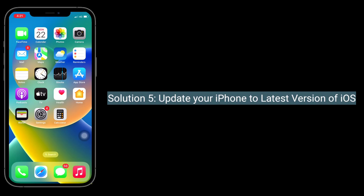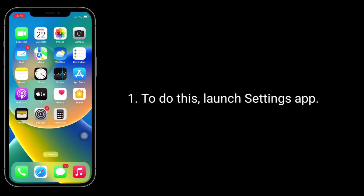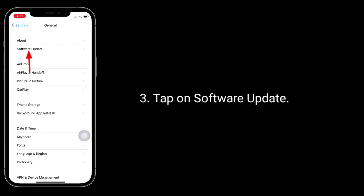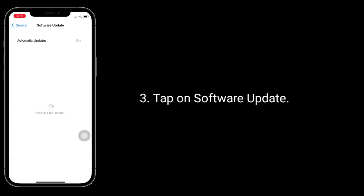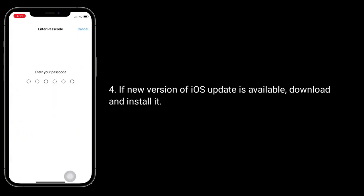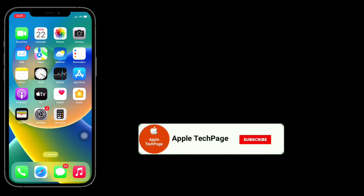Solution 5 is to update your iPhone to the latest version of iOS. To do this, launch settings app, then tap on general, then tap on software update. If a new version of iOS update is available, download and install it.